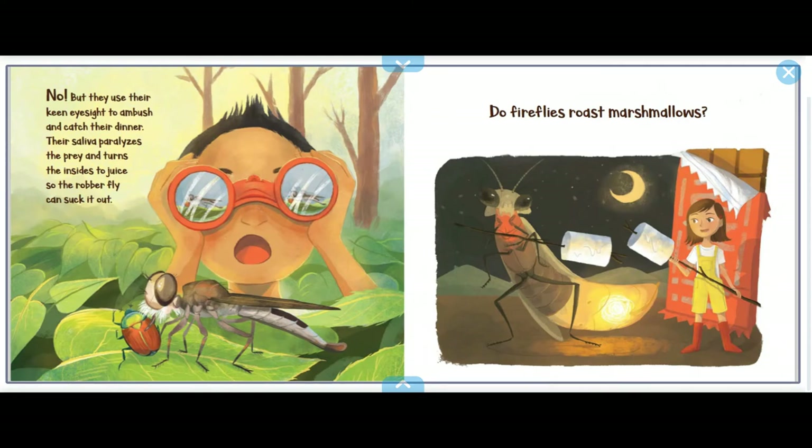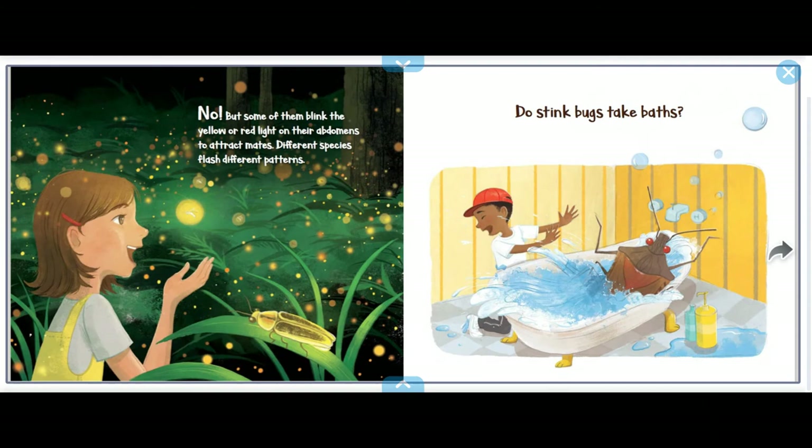Their saliva paralyzes the prey and turns the insects to juice — the robber fly can suck it out. Do fireflies roast marshmallows? No, but some of them blink yellow or red light on their abdomen to attract mates. Different species flash different patterns.